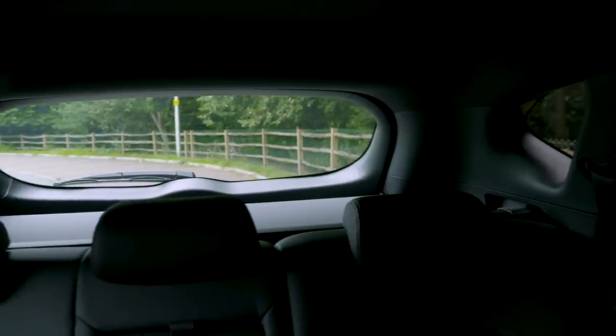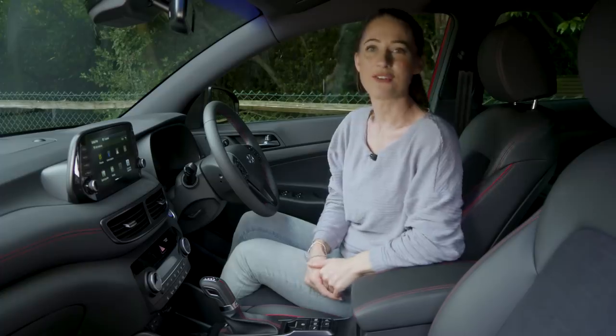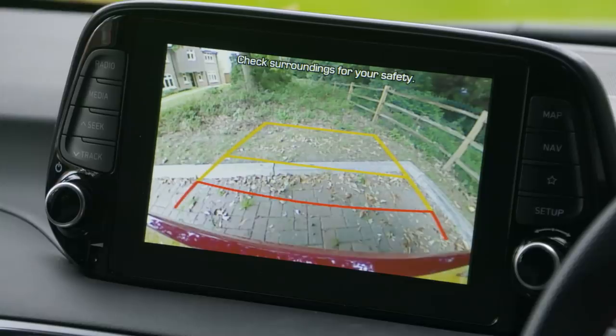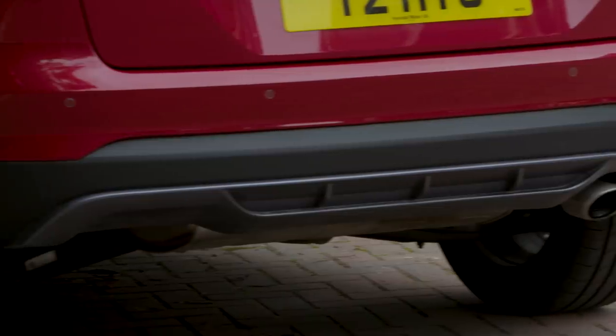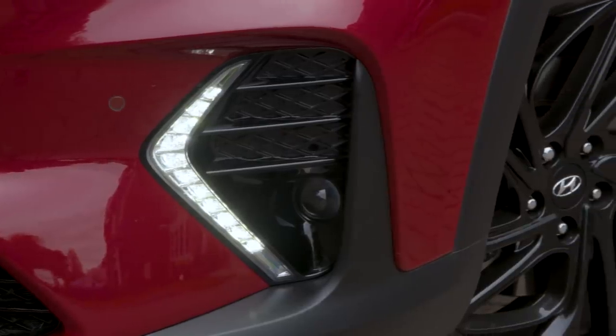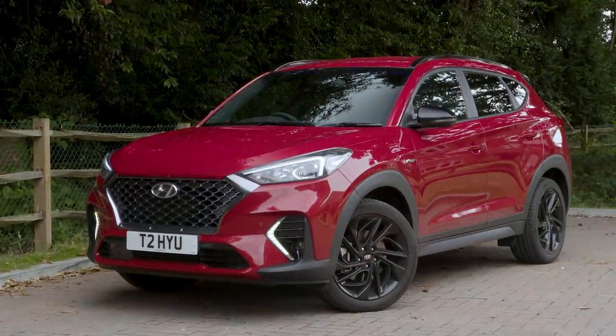Over-the-shoulder visibility is better than a Nissan Qashqai, but the rising window line does obstruct the view out of the rear window, so rear seat passengers may not like that. A reversing camera is standard on all models. Mid-range models get rear parking sensors, whereas top-spec Tucsons get front parking sensors too. The top premium SE trim even gets a surround-view camera system.